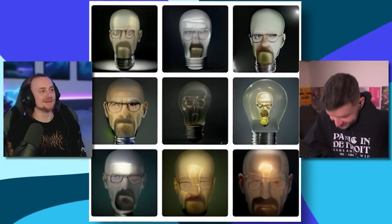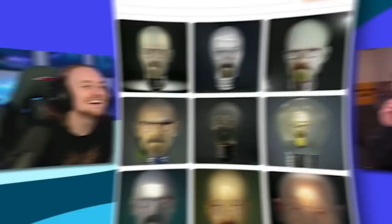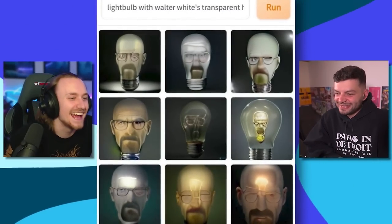It's Heisenbulb, isn't it? I hope they just typed out 'light bulb with Walter White's transparent head.' Why does it have to be transparent? They knew what they wanted — really specifically. I love that they referenced Walter White's transparent head as something that everybody knows about. Like, 'oh yeah, that scene in Season 3, Episode 10, when he shines a light through his skull.' I think I'm going to end it on that one because I don't know if I can take any more of these.